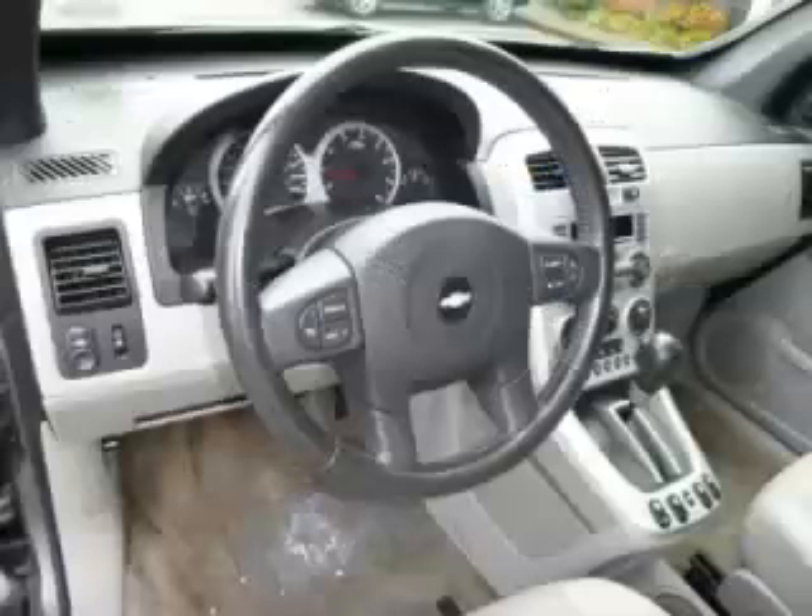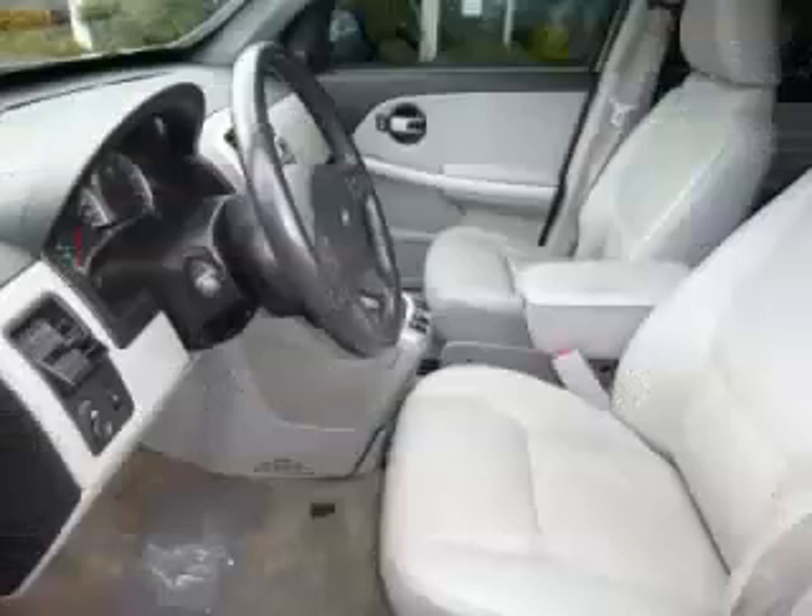Top features include trailer hitch, tinted windows, fold-away mirrors, power sunroof, and roof rack. Are you ready to experience this vehicle for yourself?